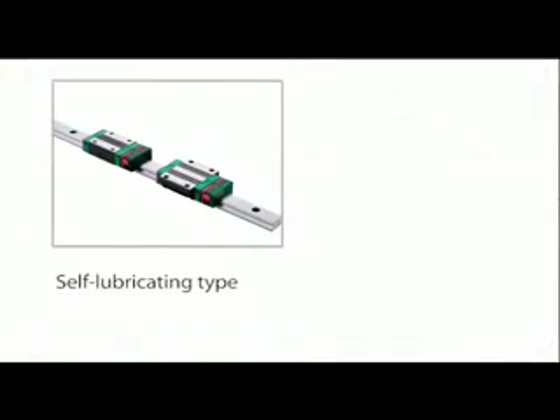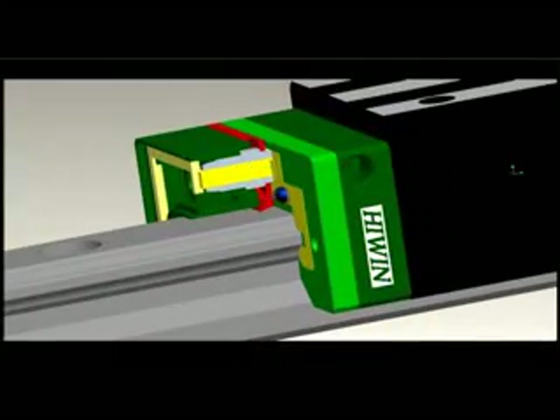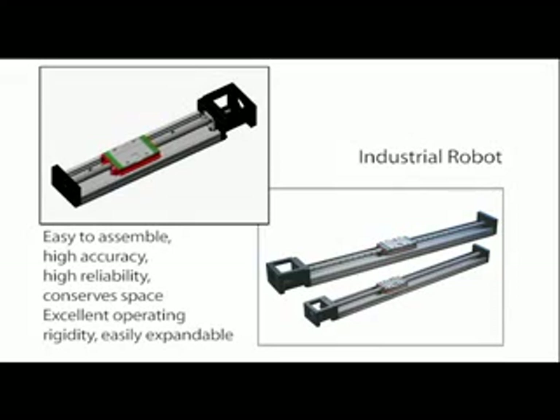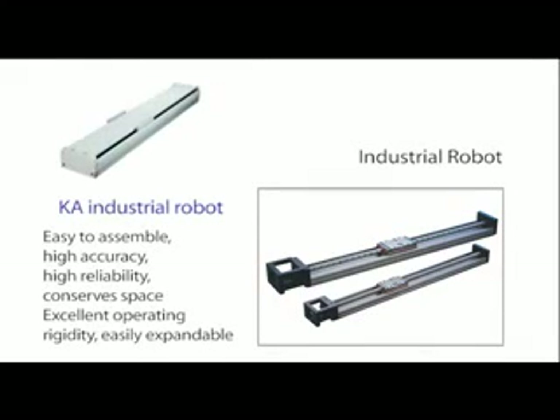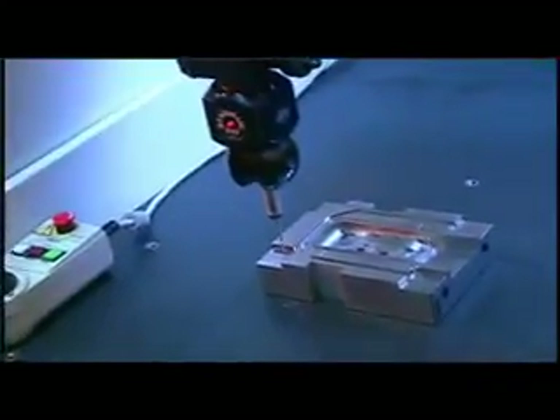Self-lubricating linear guideways withstand longer maintenance intervals and offer the advantages of economic efficiency and reduced maintenance times. These guideways are especially suitable for use in electronic industry equipment and automation industry applications. Industrial robots combine ball screws and linear guideways and offer the advantages of quick assembly, high accuracy, high reliability, compact size, and excellent dynamic rigidity. Features such as a lightweight aluminum base, sealed dust-proof shell, and vacuum design make these products easily expandable. They are suitable for use in electronic industry equipment, automation equipment, and testing equipment.